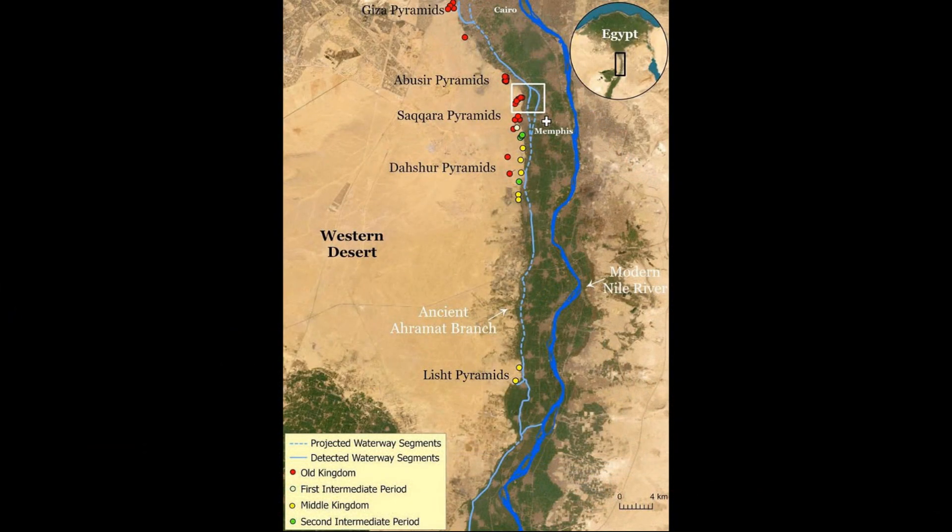Contrary to popular theories involving extraterrestrial assistance, a groundbreaking discovery suggests that these colossal structures were likely built along a long-buried branch of the River Nile, hidden beneath desert sands and agricultural lands — dubbed the Ahramat branch.